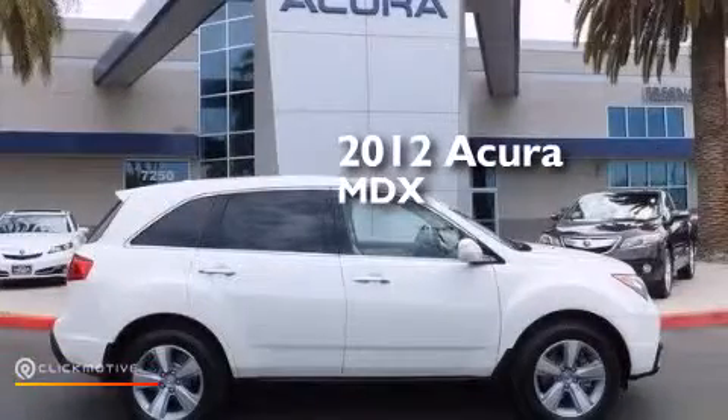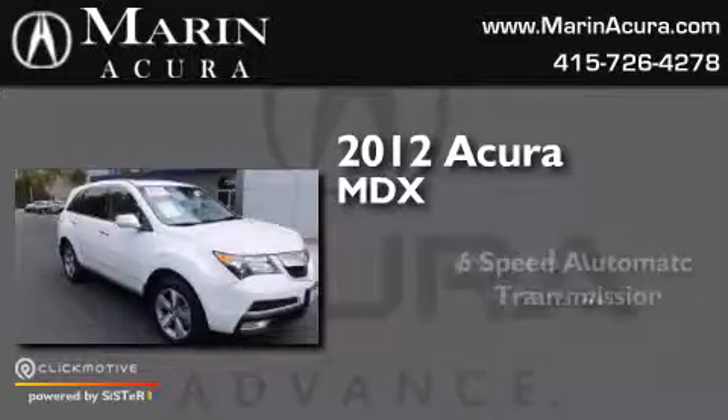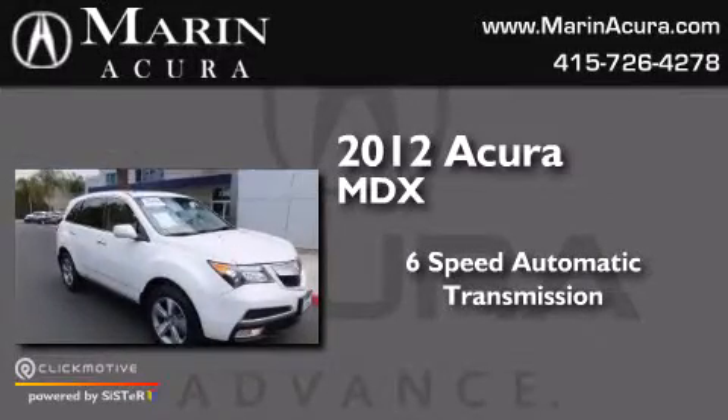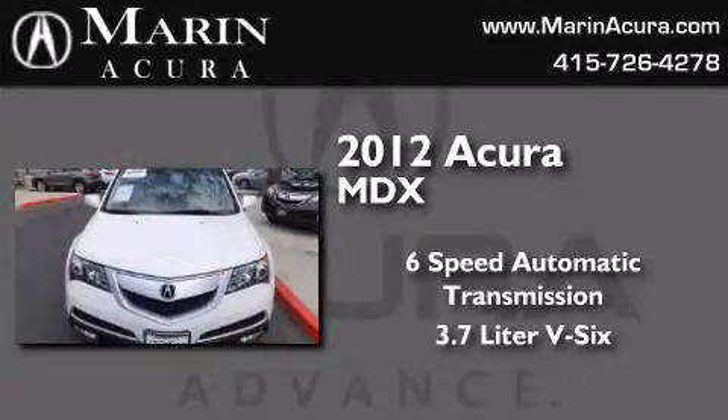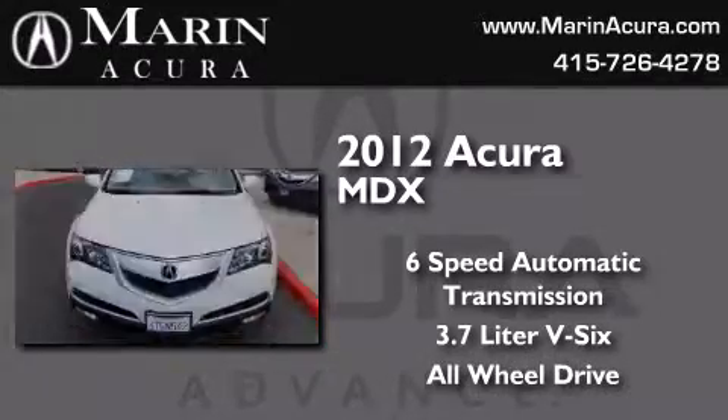This is a 2012 Acura MDX. This crossover has a six-speed automatic transmission, a 3.7-liter V6, and the added safety and control of all-wheel drive.